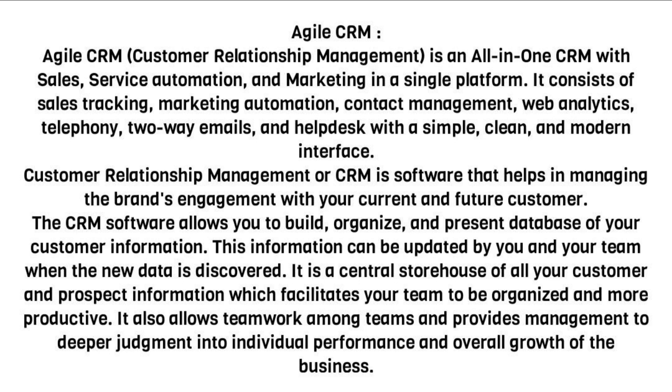It is a central storehouse of all your customer and prospect information, which facilitates your team to be organized and more productive. It also allows teamwork among teams and provides management deeper insight into individual performance and overall growth of the business.